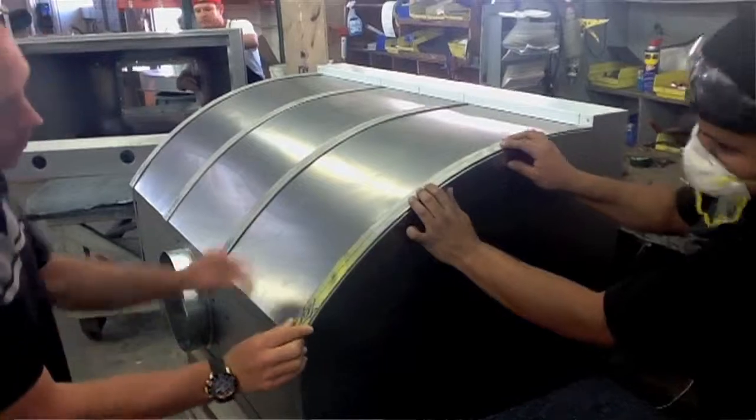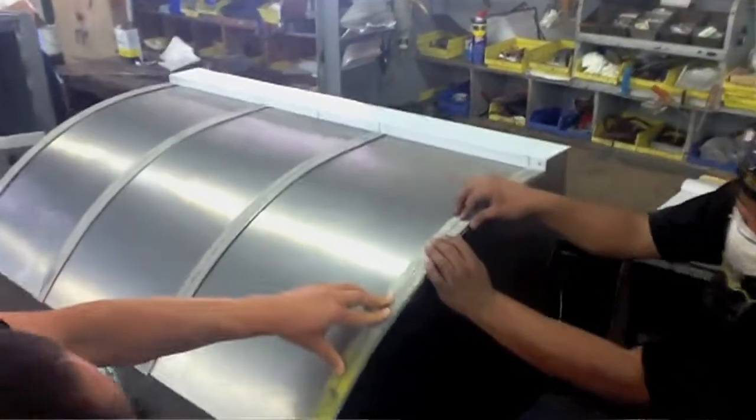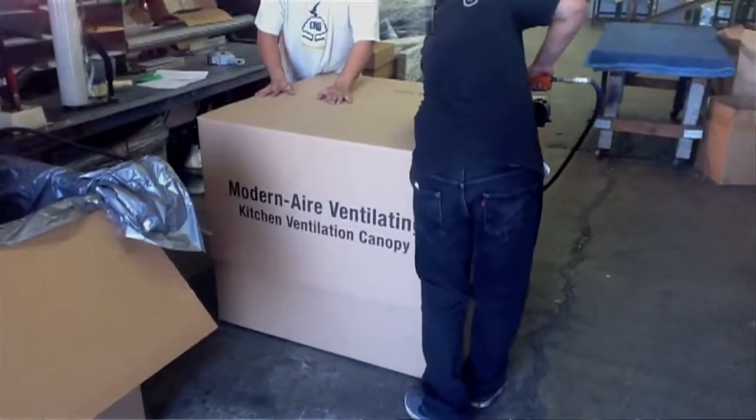The normal production time is four weeks, which is really fast for a custom hood, and then we probably got about a week for shipping.